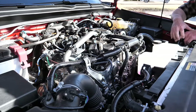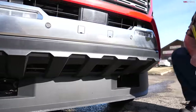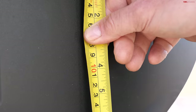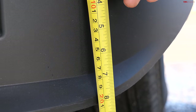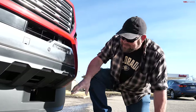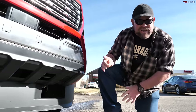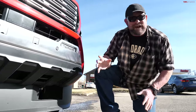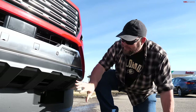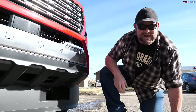The chin spoiler drops down between seven and three-quarters to just about eight inches. That's a lot of chin — even for Leno. This is clearly for aerodynamics, not for off-roading. We know many of you would say it looks better without it, but how functional is it? We're about to find out.